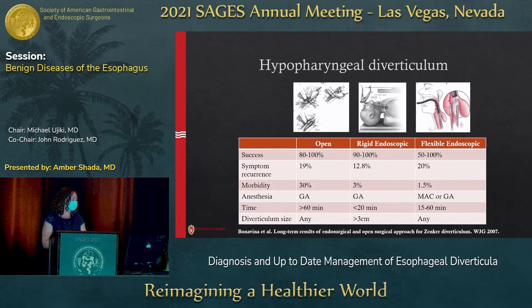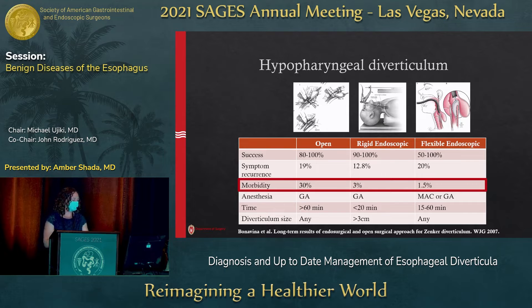Time-wise, rigid endoscopic is very fast when you can do it, but it's not available for everyone — not every 70 or 80-year-old can put their head in that position. So flexible endoscopic approaches are applicable to a wider variety of people. And importantly, the morbidity of these procedures has dropped with time. As we've advanced our technology, we've decreased the morbidity people experience, including major morbidities like leak.